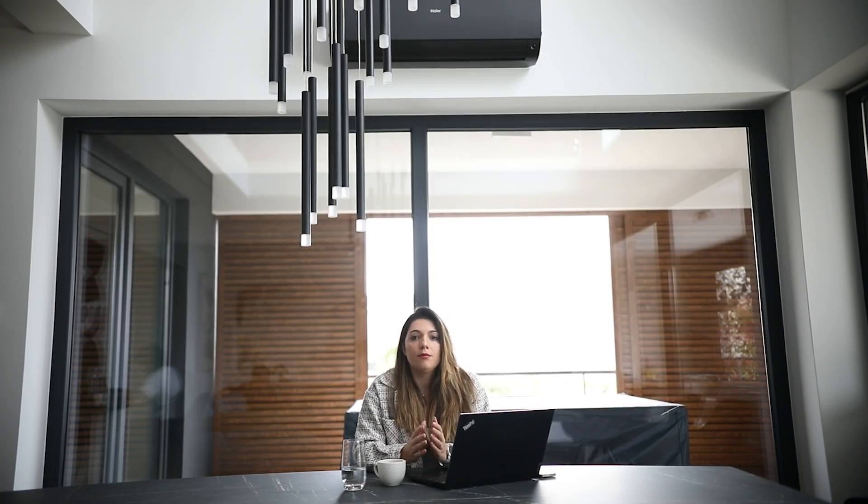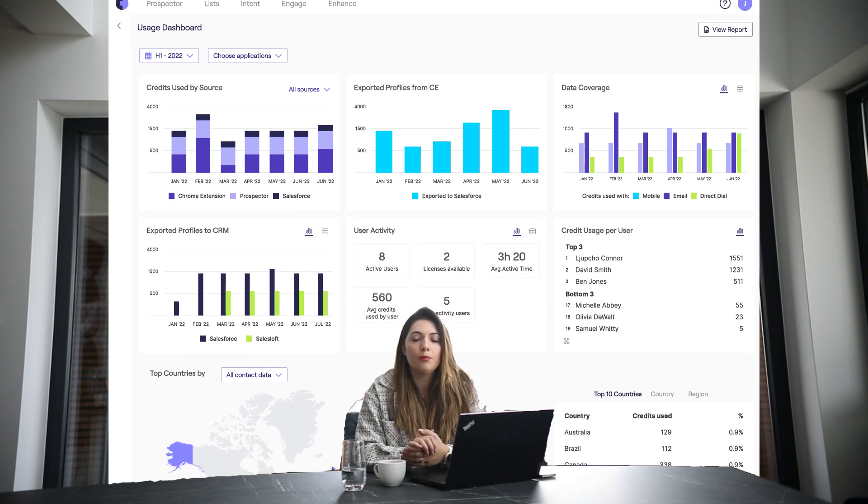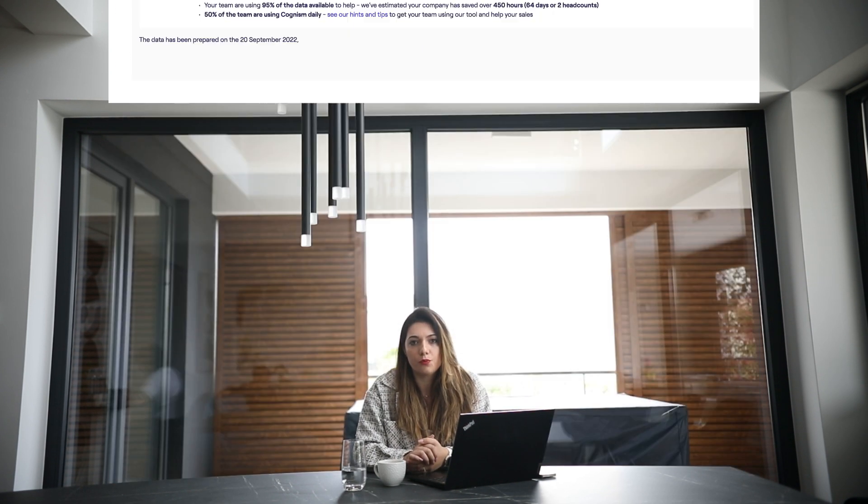The RevOps team at Slalom also use the Cognism platform to monitor lead quality and platform adoption using the usage dashboard.